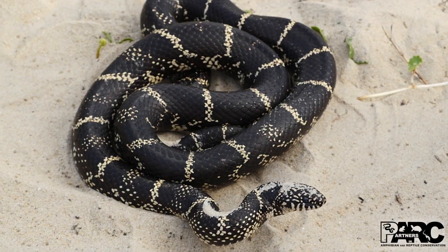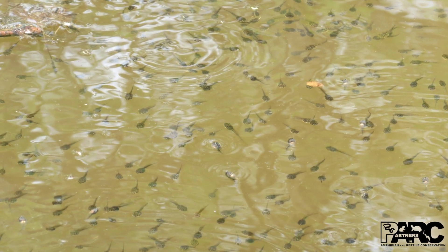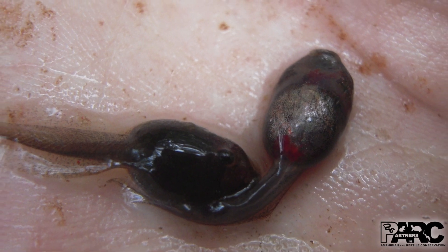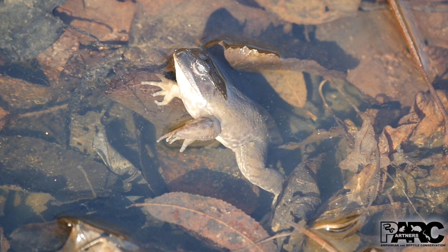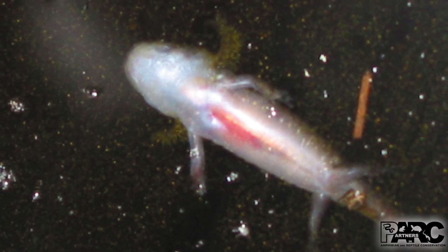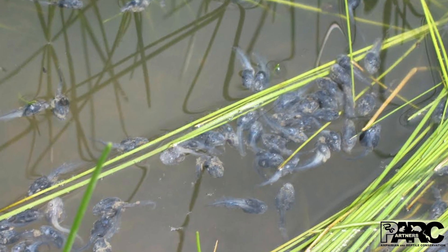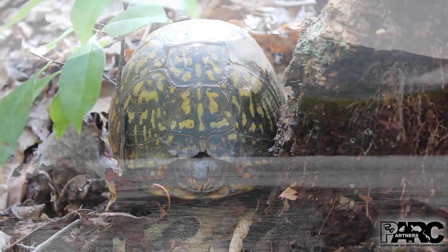Turtles, snakes, and fish are also susceptible to ranavirus. Once infected, animals can experience severe internal bleeding and rapid death. In fact, scientific evidence shows that populations of species sensitive to these viral infections could go extinct within just a few years.